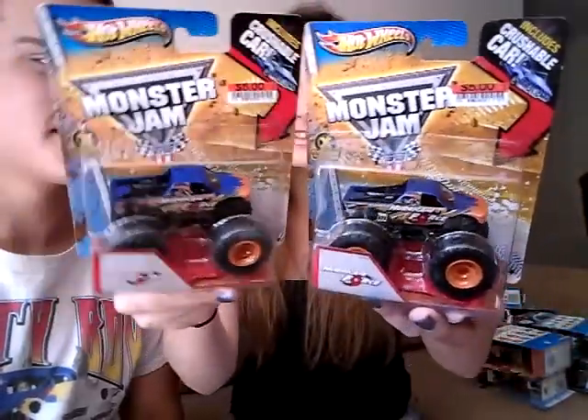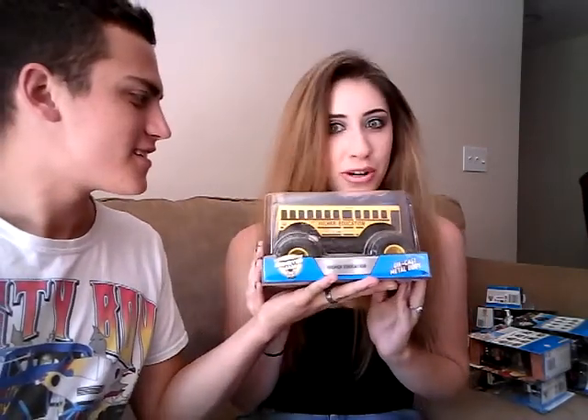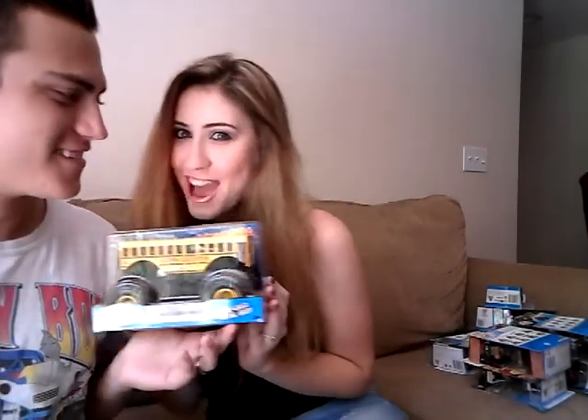Why do you have two of these? Because why shouldn't I? Two Hurricane Forces, crush cars included. I got these at Big Lots — I didn't know they had Hot Wheels there. They're expensive though, like five dollars. These are the best — Higher Education 1:24 with the Higher Education driver. And we have three more with the ramps.